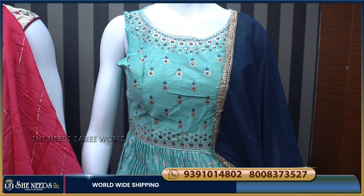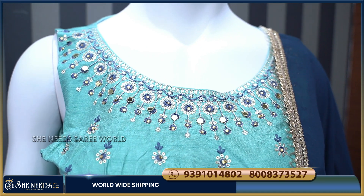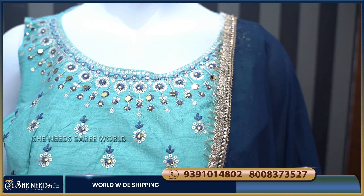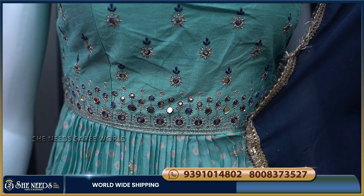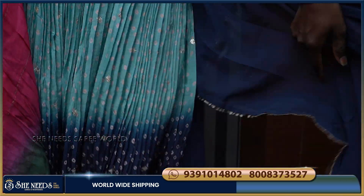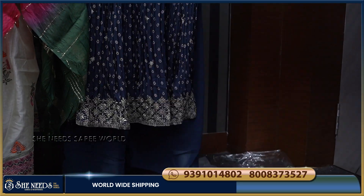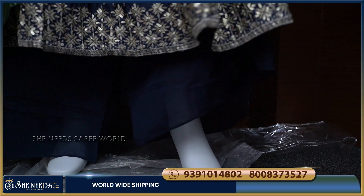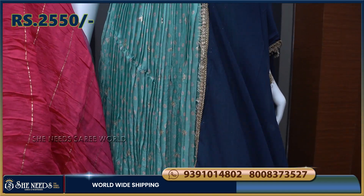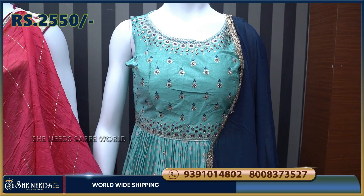I want to make a different design for this dress with different colors. The body has head work. It is made with crush fabric and has a front cut. I will show you the plaza style and the straight fit type. The cost is ₹2,550.